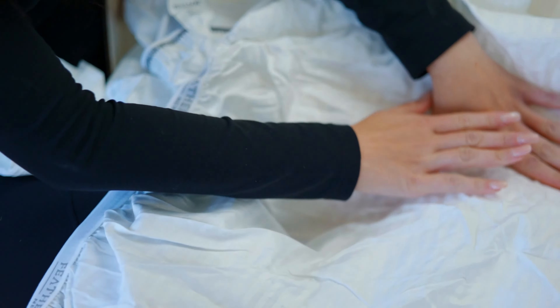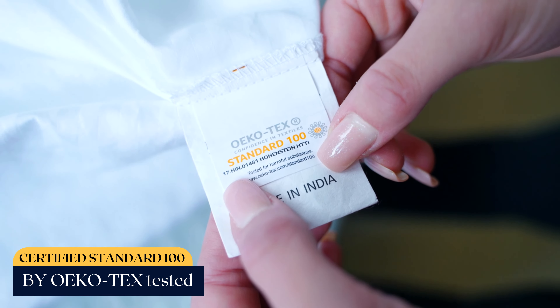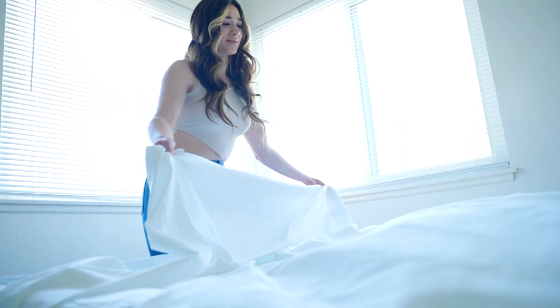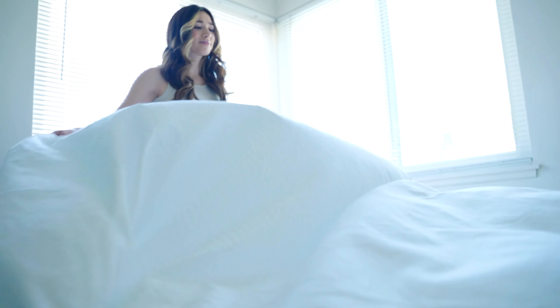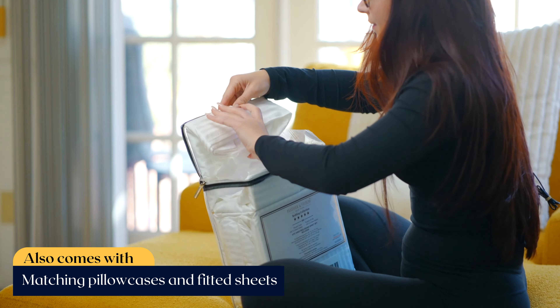These sheets get softer with each wash and are certified Standard 100 by Oeko-Tex tested. Every inch of our fabric meets top performance standards for pilling and shrinkage. This collection also comes with matching pillowcases and fitted sheets.